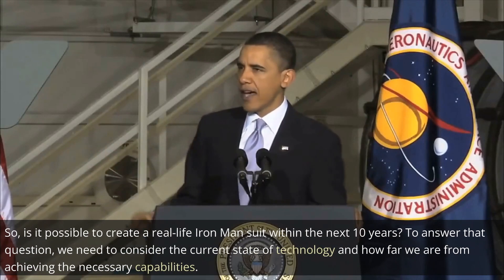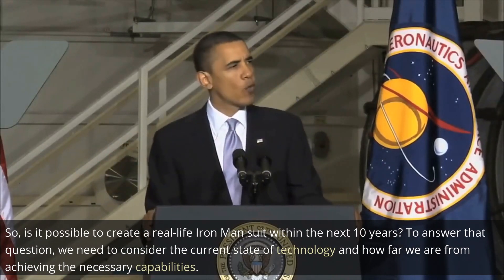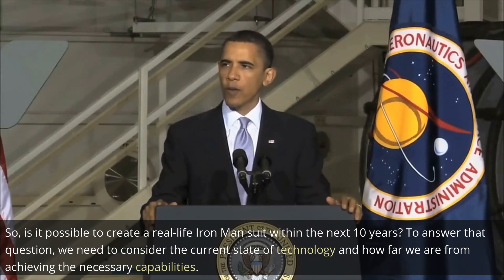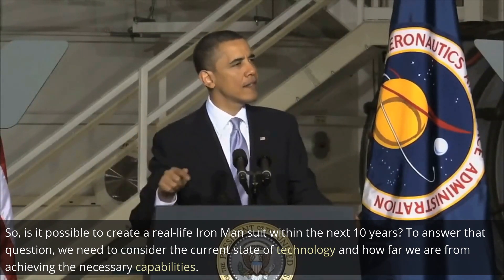So, is it possible to create a real-life Iron Man suit within the next 10 years? To answer that question, we need to consider the current state of technology and how far we are from achieving the necessary capabilities.